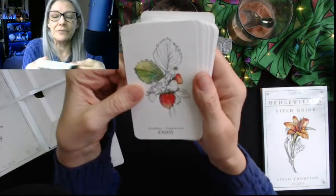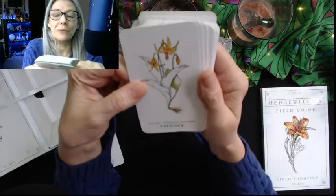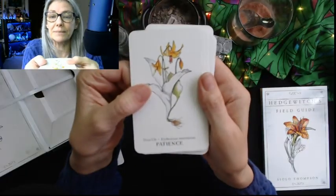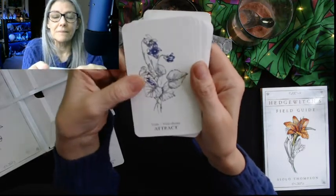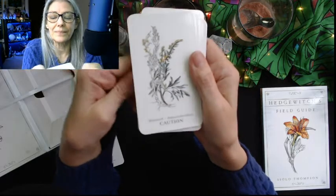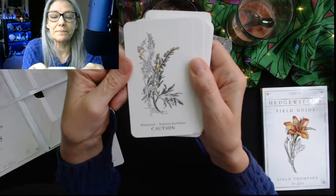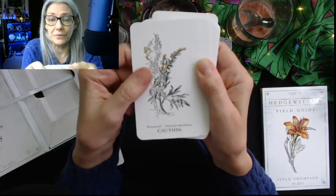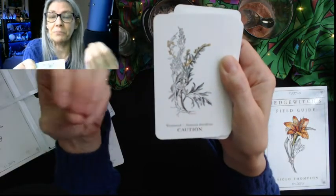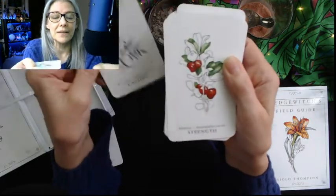Saint John's wort, Hypericum perforatum — stabilize. Strawberry, Fragaria vesca — joy. Trout lily, Erythronium americanum — patience. Violet, Viola odorata — attract. Wormwood — caution — Artemisia absinthium. Artemisias are called bitters because they're very bitter, and if you make a tea and drink it the bitterness triggers certain things in your digestive system to do good things.